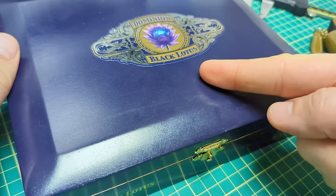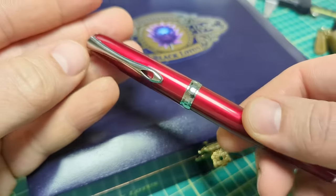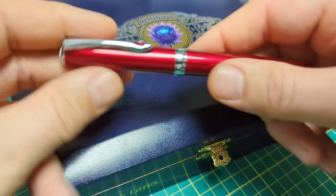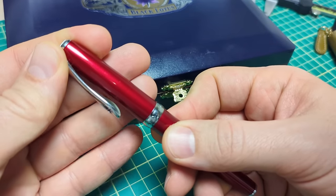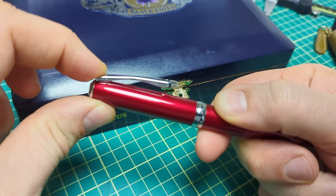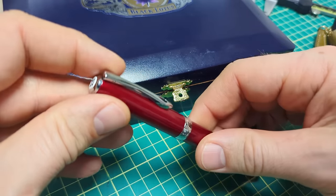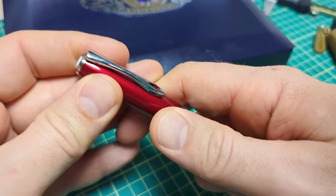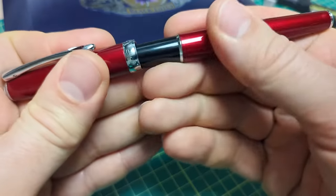Starting off at number 10, again in no particular order — sneaking it out so you can't see the others — is the Diplomat Excellence A2. I just love this pen, I think it looks really sharp and gorgeous. The spring clip here, I like clips that you can push on the back and they open, making it easier to slip into a shirt pocket. You can just pop it in there. And the snap cap — just love this snap cap.